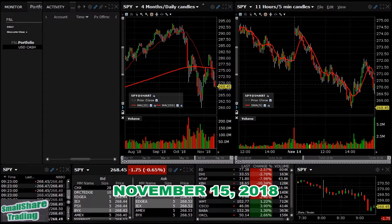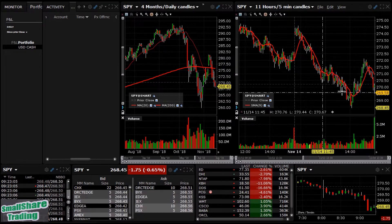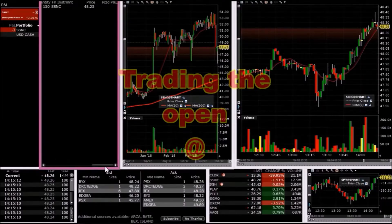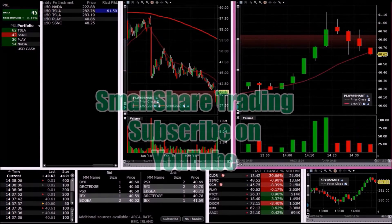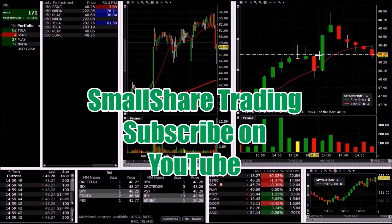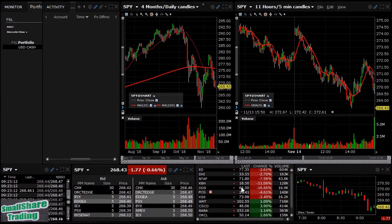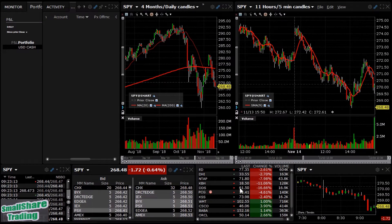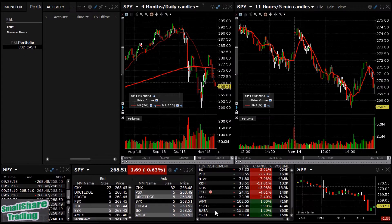SPY this morning looking a little weak, a little over a half a percent down from yesterday's close. On our watch list we got a few to the downside — probably ED or NTAP alongside Cisco and Walmart. But we'll see what the market gives us today.